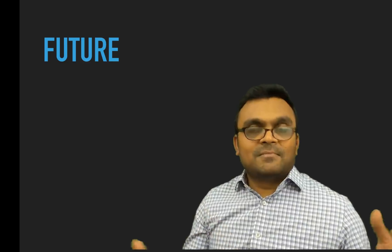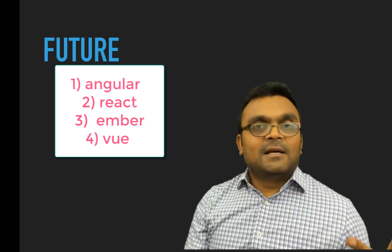Ember initially wasn't backed by any particular company, but LinkedIn is developing a lot for Ember — and since LinkedIn is Microsoft, I think Ember also has a good future. Vue is not backed by any company, but a lot of people are energized by it, so it also has a good future. If I rank them: Angular, React, Ember, then Vue.